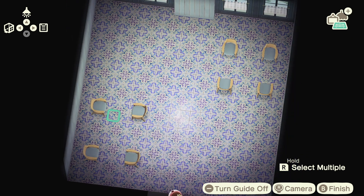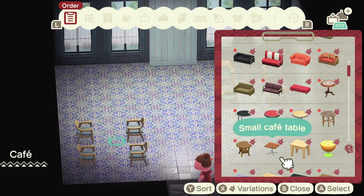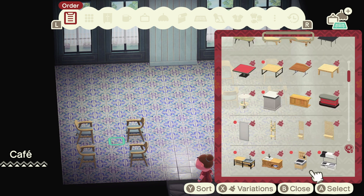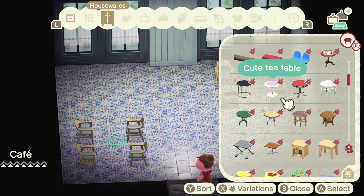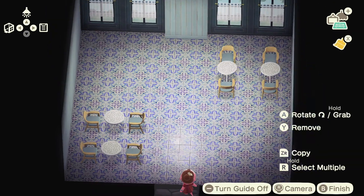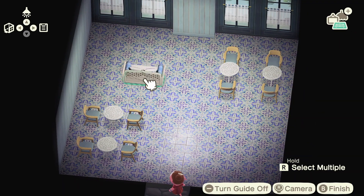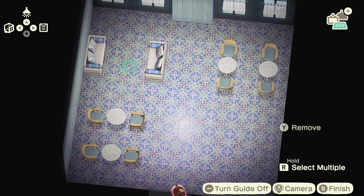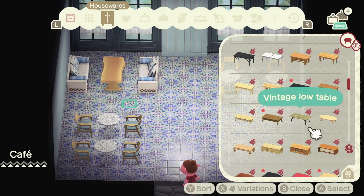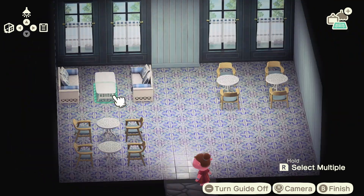Despite the exterior being a little bit more natural and toned down, I definitely did not miss the opportunity to make the interior really bright and colorful. I decided to use this Moroccan tile flooring — I think it is so beautiful — and I paired it with the blue wood panel wallpaper and the cafe curtain wallpaper as well. I really wanted this space to be welcoming and open, so I used really pretty coastal colors: blues, greens, and whites.